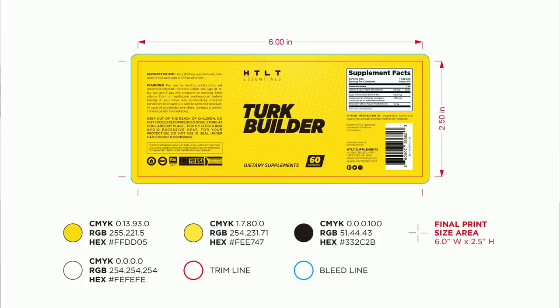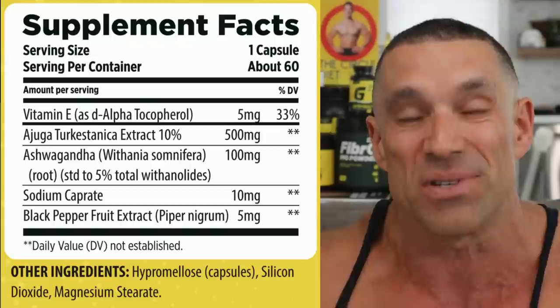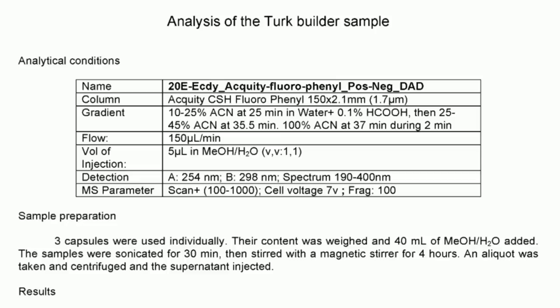The good news is we've greatly exceeded label claims, at least from the first tests that have come through. The label says Ajuga turkestanica extract 10%, and what we found is over 20% — more than double what the label claims. 10% of 500mg is equal to 50mg, and what we found out is there was far more than 50mg of the active ingredient than what we expected.